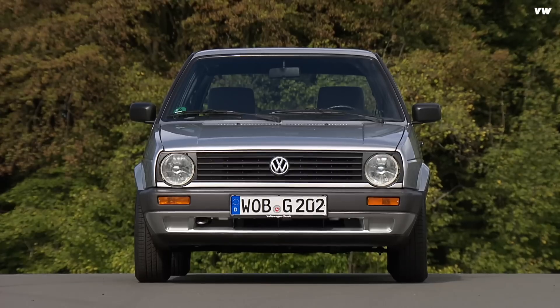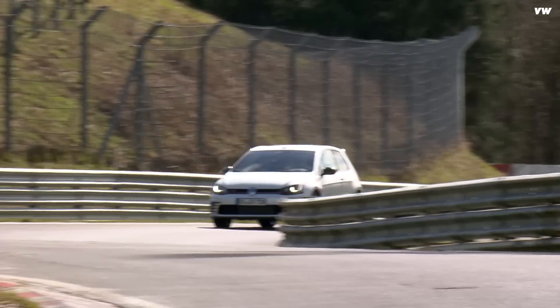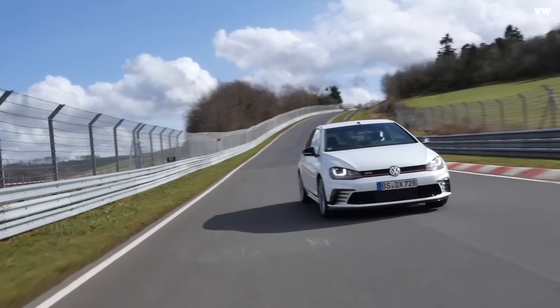Yes, Bugattis, Lamborghinis, Ferraris — the lot. Even faster than the holder of the Moose test record, the mighty Citroën Xantia. And whilst it's obvious that new cars are faster than old ones, these are hatchbacks, family cars. They have no reasonable right to be beating the Ferraris and Lamborghinis of just 10 years ago. So let me tell you about the key engineering breakthroughs that made them so fast.